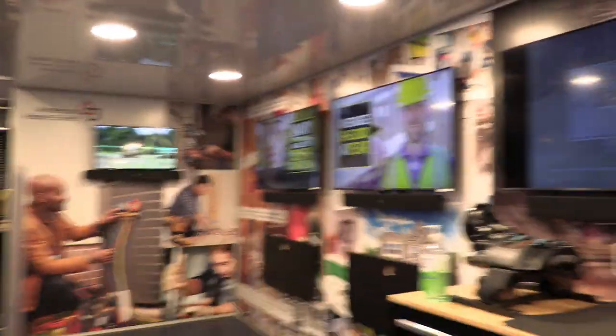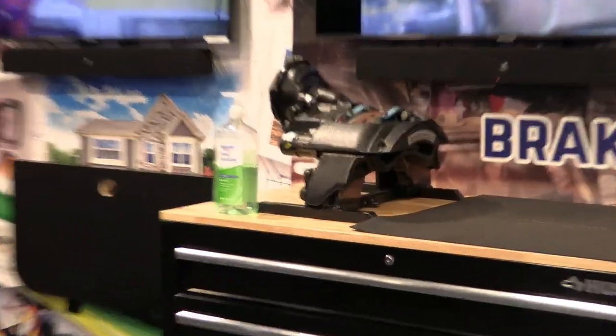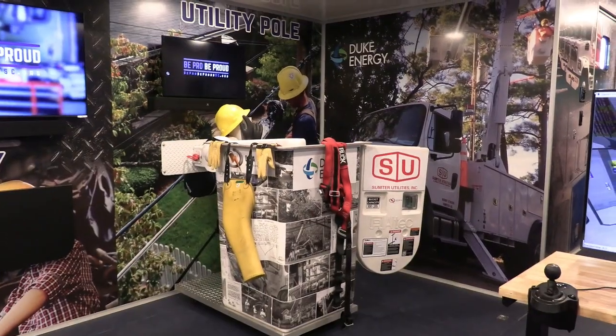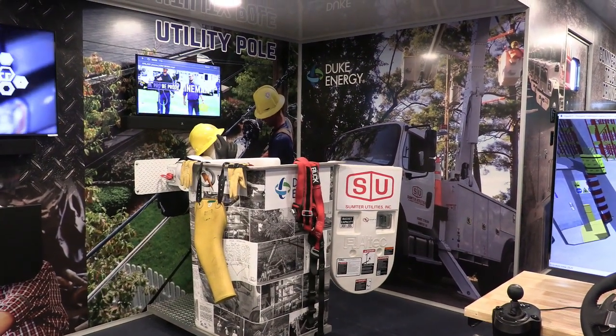Over here we have the brake system that actually goes on this truck, so the kids can take it apart and kind of go through it and see how it works. In the corner, that's an actual alignment bucket and the kids get to get in there and put all the equipment on and kind of get a feel for how to be aligned with it — all the safety equipment they have to wear.